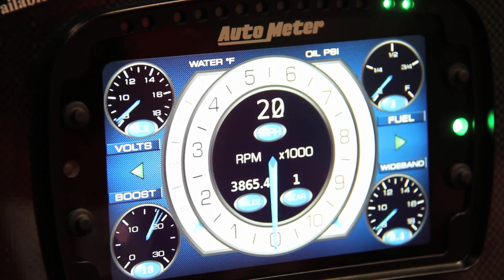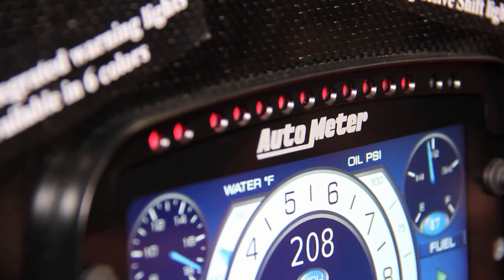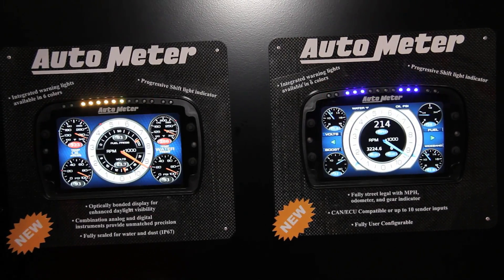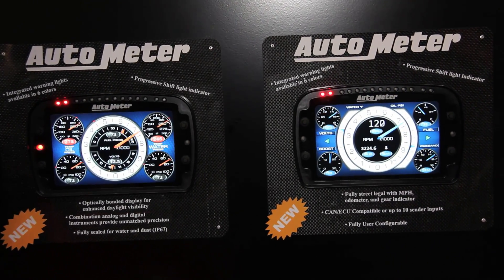So the custom guys have the ability to change the color scheme and the layout of the screen? Correct. They'll be able to select what the background color and graphic looks like, what gauges and what scale they want on those gauges, what colors they want the gauges to be, what colors they want the pointer. So you can really customize — just as you take pride in designing your entire interior, now you can design your complete instrument cluster.